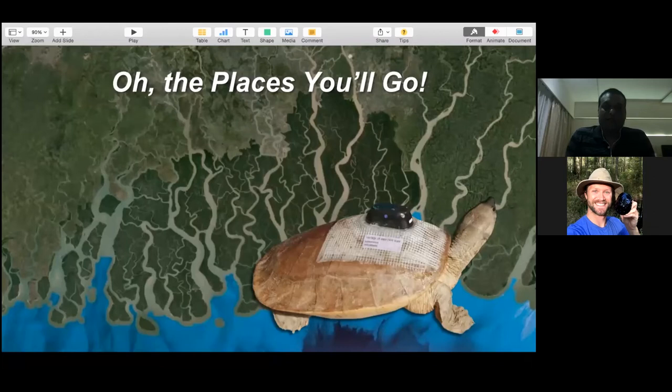The Sundarbans is a vast system of more than 10,000 square kilometers - water everywhere, islands, and mangroves. It is very unpredictable where whatever animals you release are going to go.